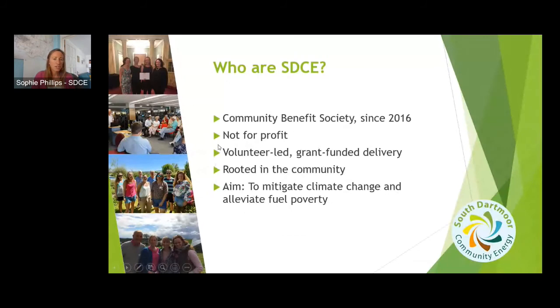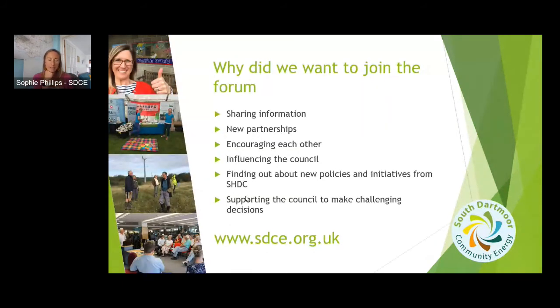Just a quick bit about us: we're a not-for-profit group, we've been going since 2016. Our key aims are about mitigating climate change and alleviating fuel poverty, so what we do is really in alignment with the aims of the forum. Adam asked me why did we want to be part of it. The main reason is that I wanted to make sure that community energy was represented as part of the South Hams Climate and Biodiversity Forum, because community energy across the UK has a really important role to play in a just transition.